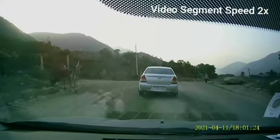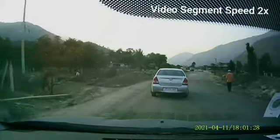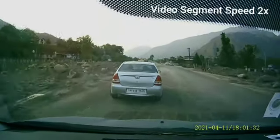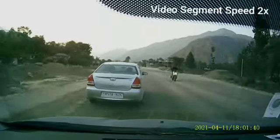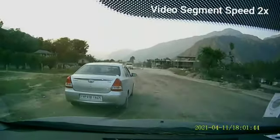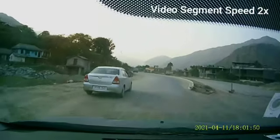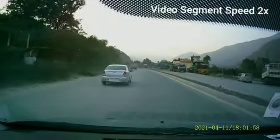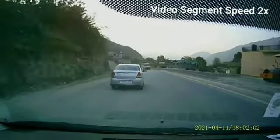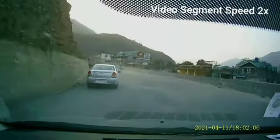So once the Kullu Manali highway section is completed, there's already a toll plaza at Dholu Nala near Raissan which is currently active, and this Tukoli toll plaza will be on the other side of Kullu. There might be more toll plazas after the completion of this highway.